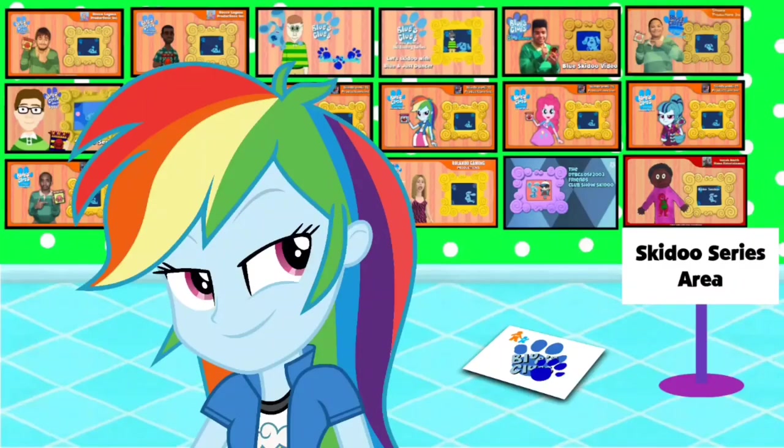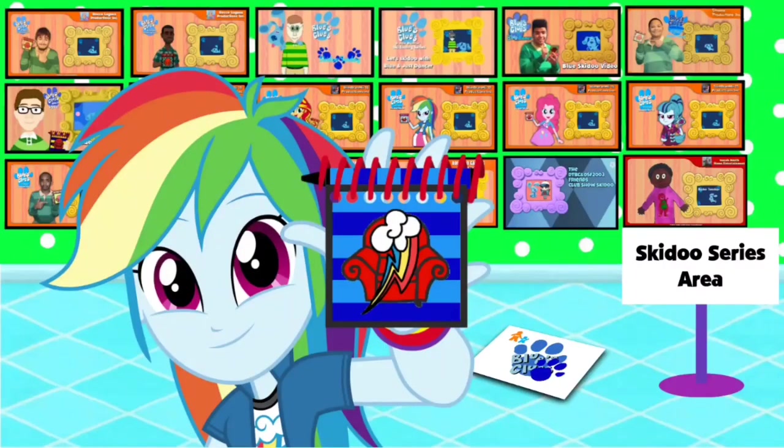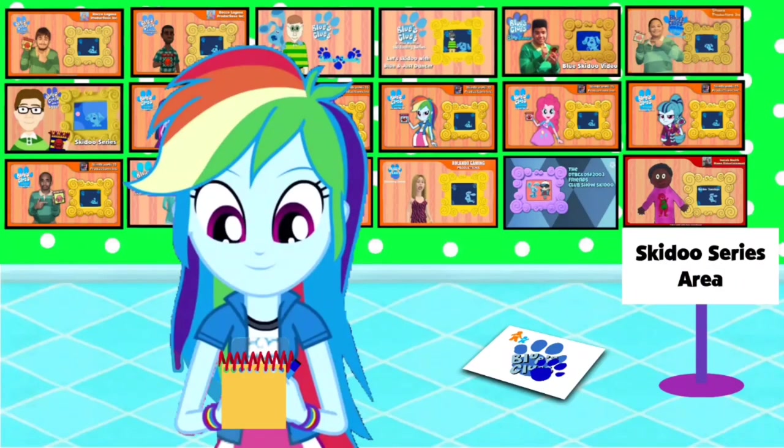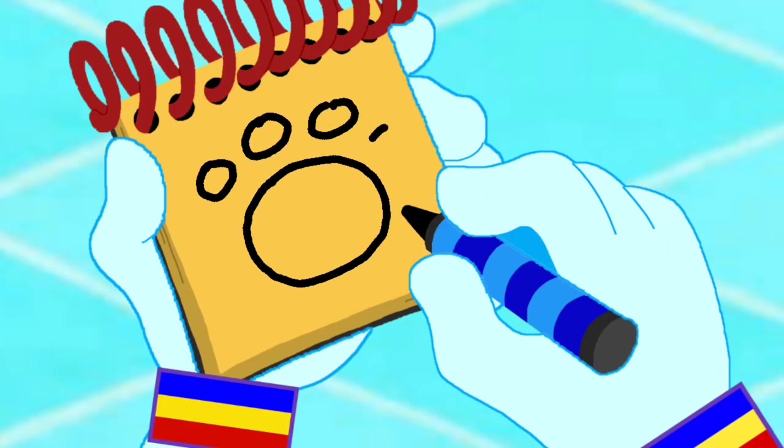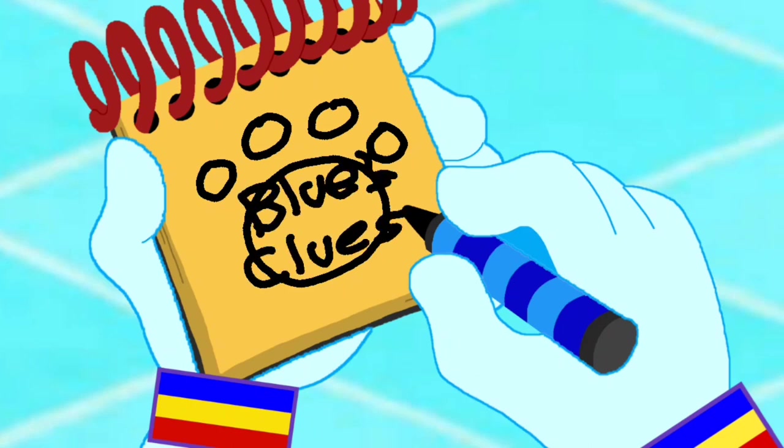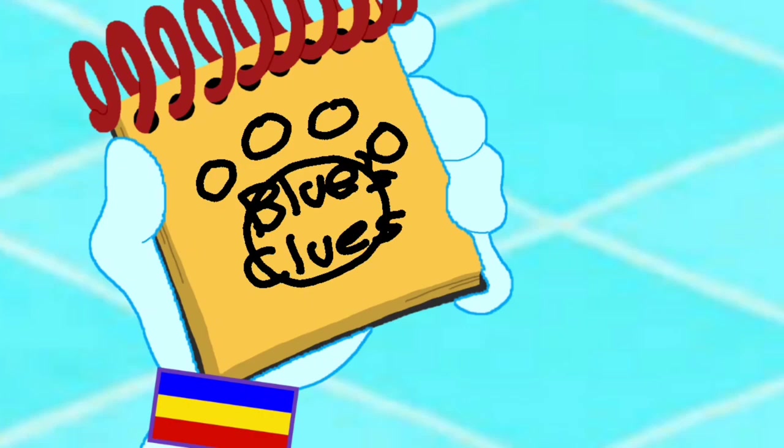You know what we need now? Our handy dandy notebook! Okay, so, a Blue's Clues logo. First, we draw a paw print. Then the word Blue's Clues. And there — a Blue's Clues logo.